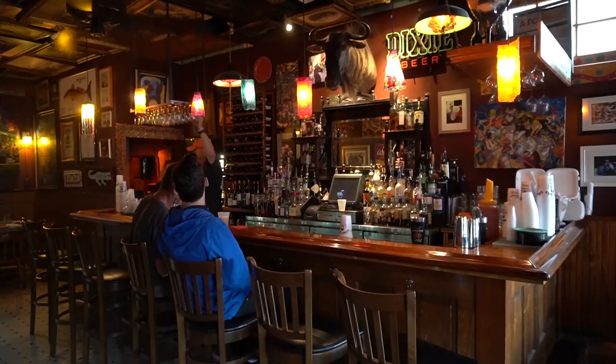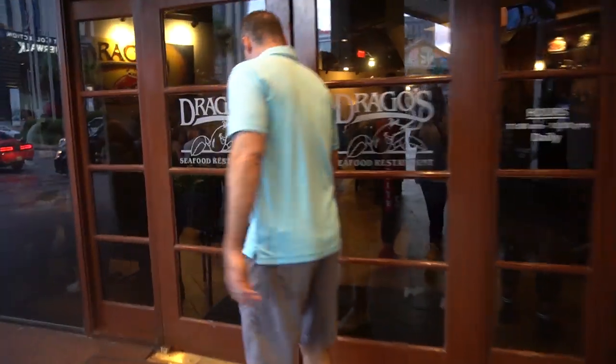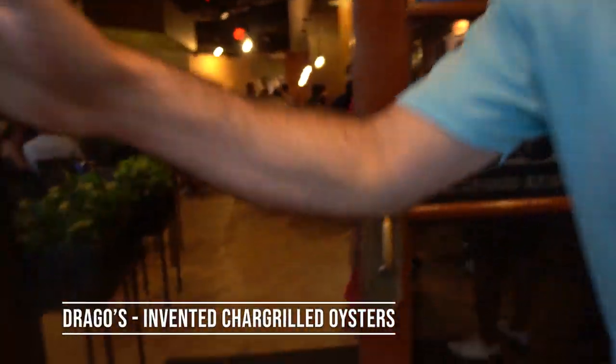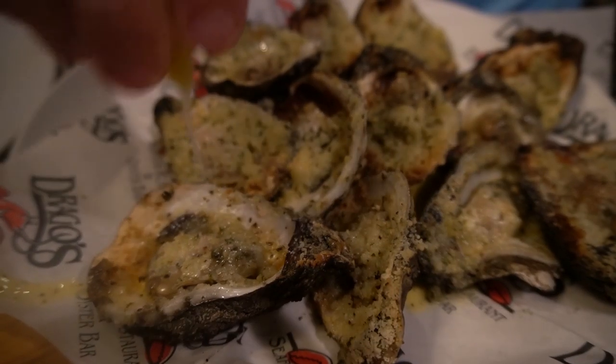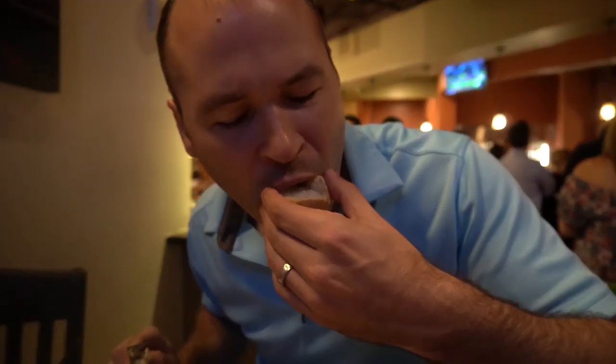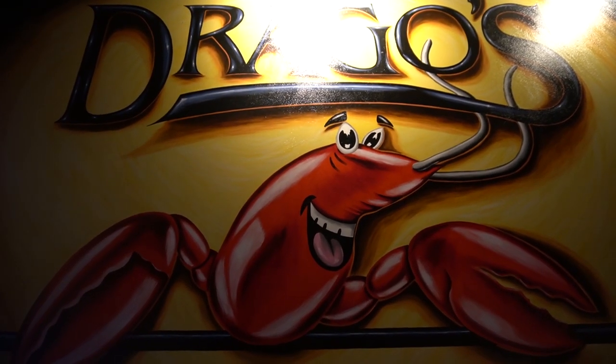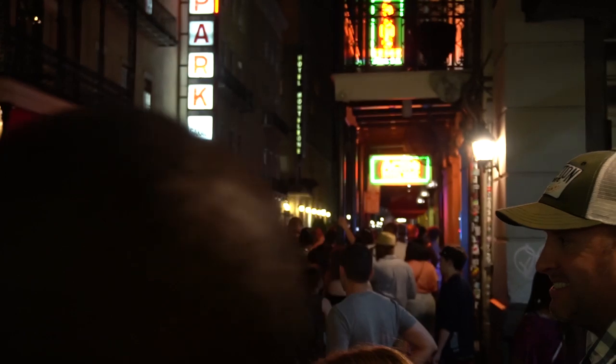You can hang out here for hours, but we've got a few more places to hit before we leave tomorrow. Every single local we've met told us if we loved Acme Oyster House, then we had to go to Drago's because they invented the charcoal oyster — so that's where we're headed next.